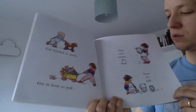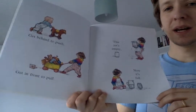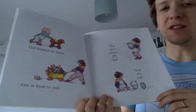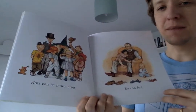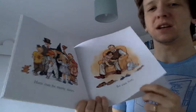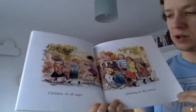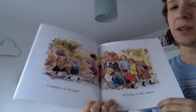Get behind to push. Get in front to pull. This jar is empty. Now it's full. Hats can be many sizes. So can feet. Children of all ages playing in the street.